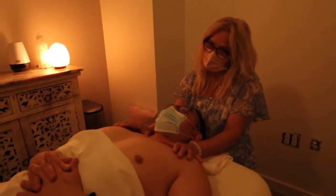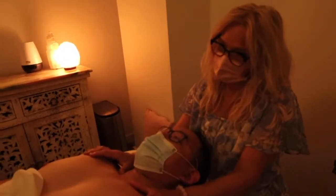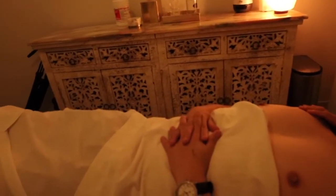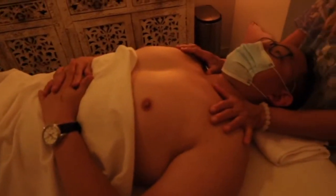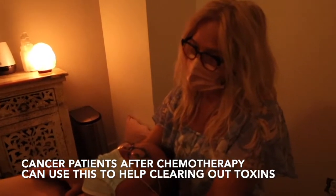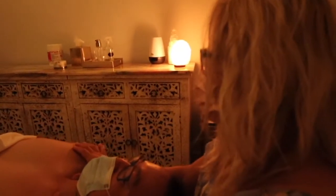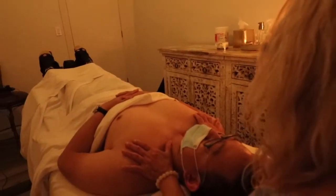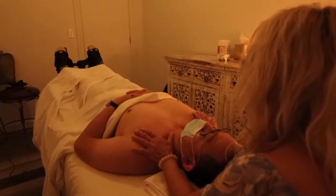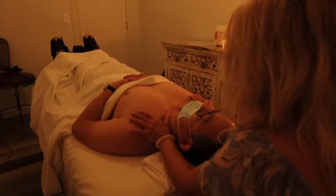We avoid some stages of cancer because we really don't want to interfere with the lymph nodes in those patients. But definitely after chemo, after tumors have been removed — all that kind of thing — it is recommended, because this helps to clean up toxins and remove inflammation from the body, including the toxins from chemotherapy medications. But for some stages of cancer, it is not recommended.